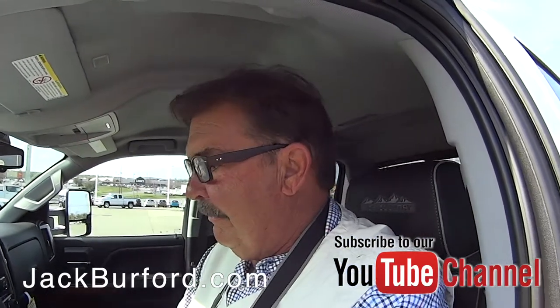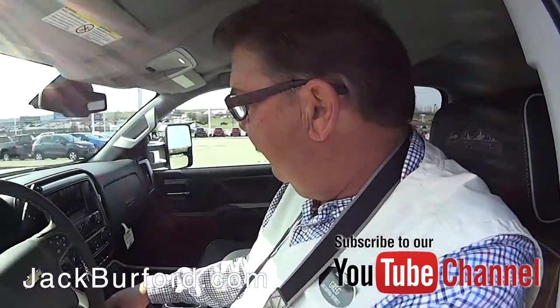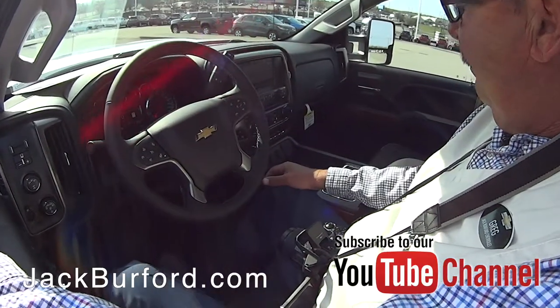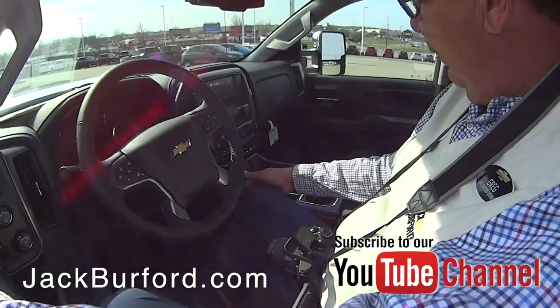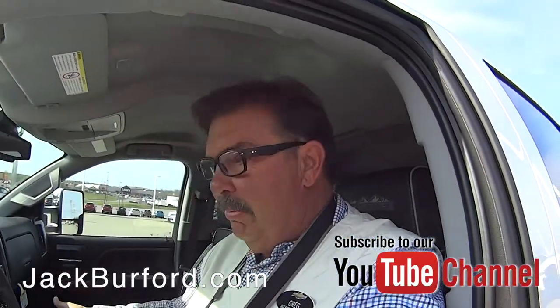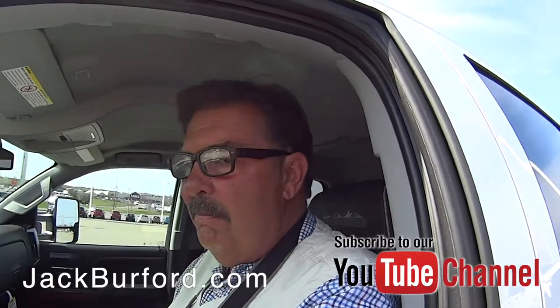It is a High Country — I didn't even know they made a High Country 3500. Nice! It's got AM/FM/XM, navigation on the screen, heated and cooled leather seats, lane departure alert, adjustable foot pedals, and a 110-volt household plug so you can plug your laptop in. It also has WiFi so you could stream movies while you're running down the road.